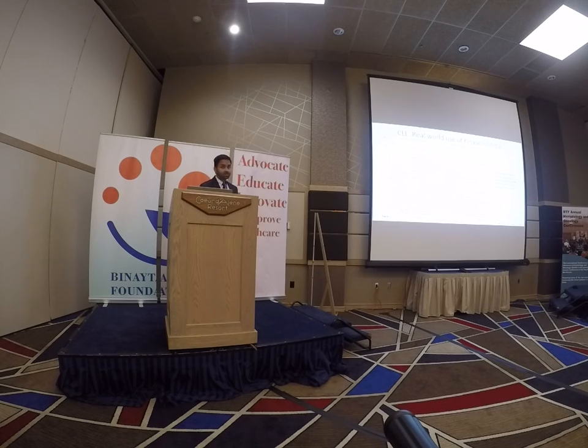These are real-world data collected by Anthony Mato and a number of centers looking at real-world use of kinase inhibitors in patients not treated on trial. In the frontline setting, ibrutinib patients tended to have better responses than patients treated with idelalisib. In the relapse/refractory setting, ibrutinib appears superior to idelalisib by PFS, and that benefit seems to hold regardless of the presence or absence of deletion 17p. In real-world data, ibrutinib provides superior PFS over idelalisib.